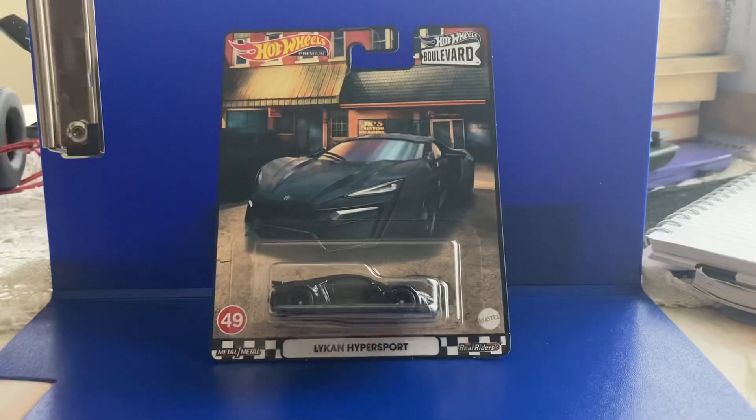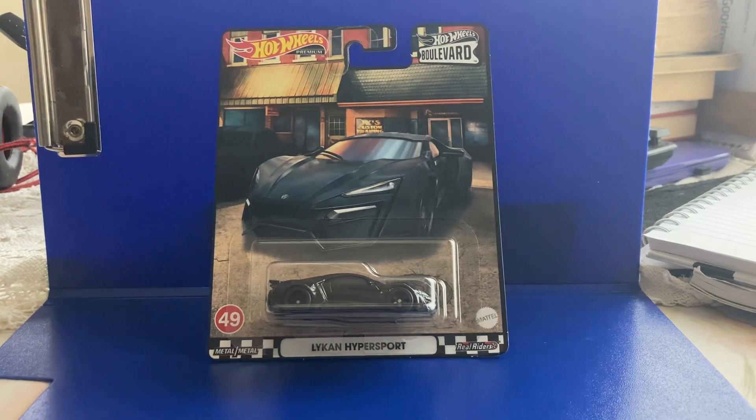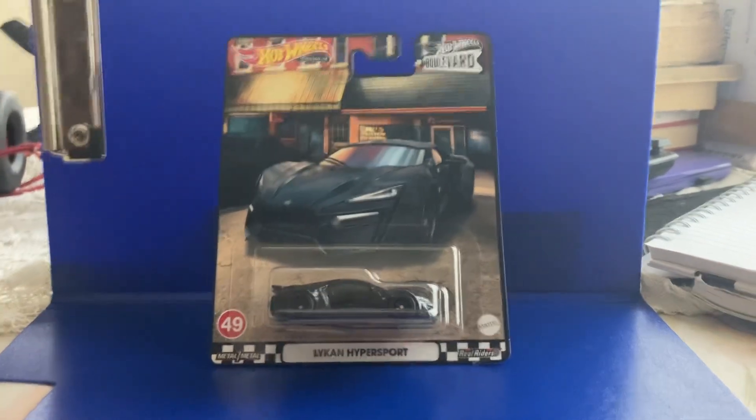I hope you guys enjoy the video. What's going on guys, Andrew the Diecast Addict here, back with another premium video. And today, as you can see, I have a premium car — the Lykan Hypersport.